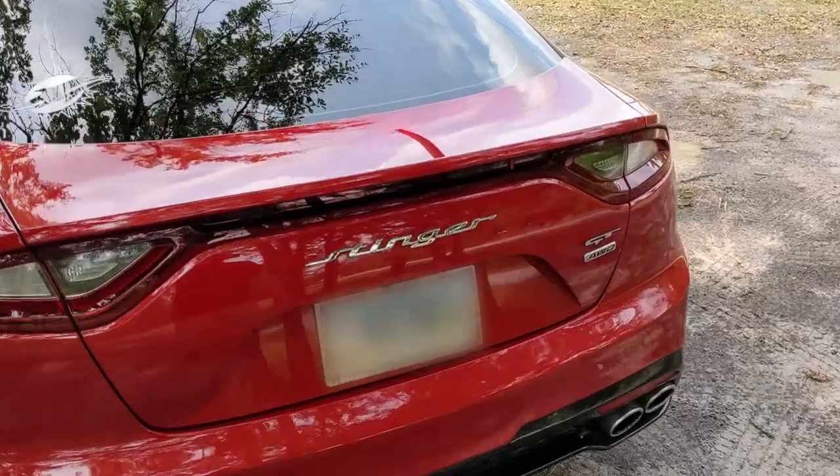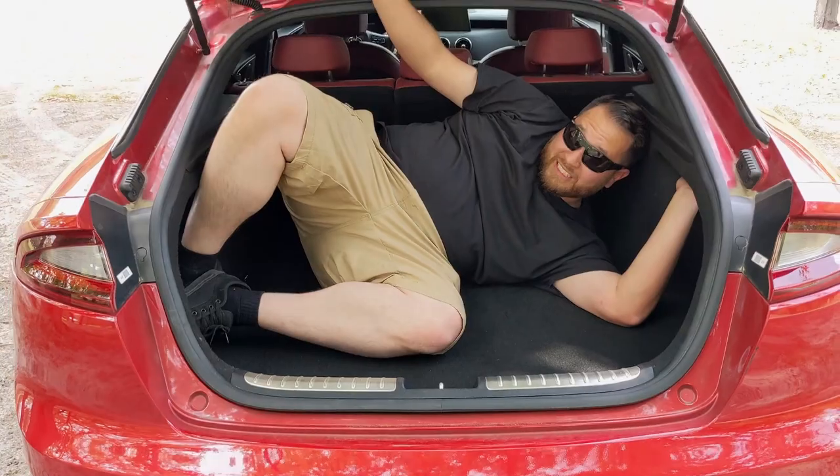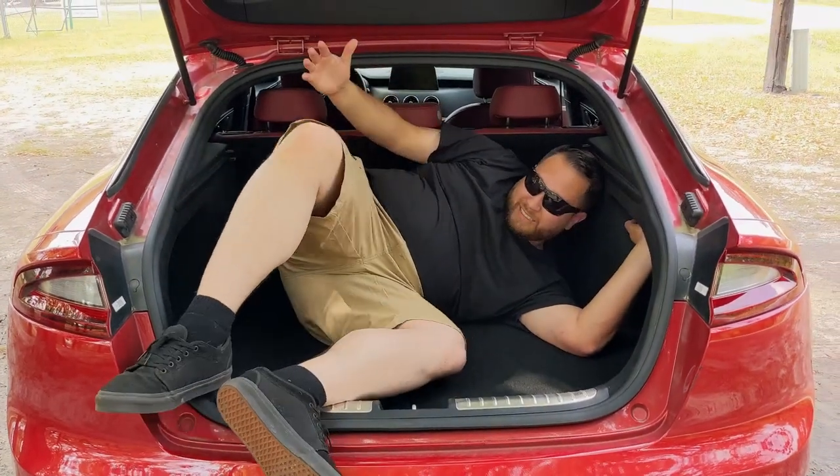I didn't know this until I actually got to the Stinger — the trunk. Well, it's not a trunk. Look at how much room is in here; you can hide at least two bodies in here.